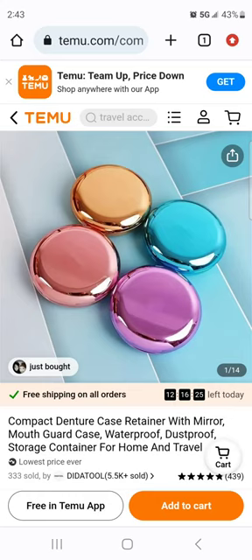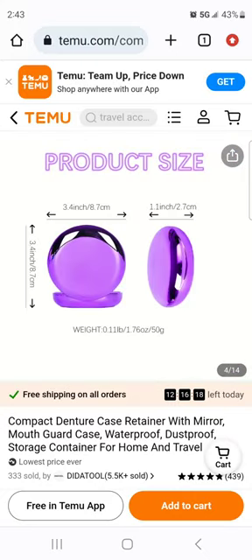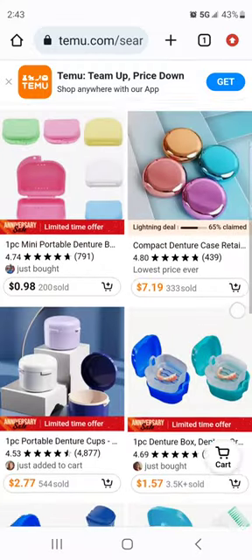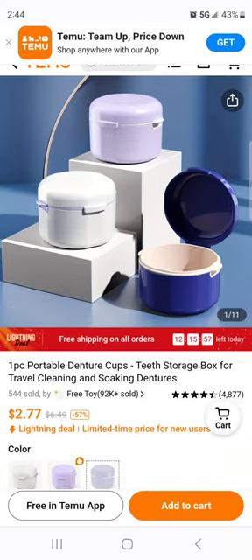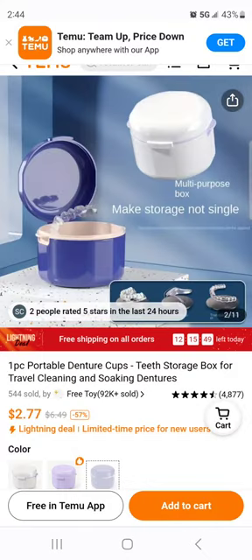Here's one that's sort of interesting — a compact denture case retainer with mirror. It's definitely not for a full denture, maybe a retainer or mouth guard. It's cute, but not $7.99 cute. Oh, look at this one — kind of like this — $2.77! A nice one-piece portable denture cup, a storage box for cleaning and soaking.